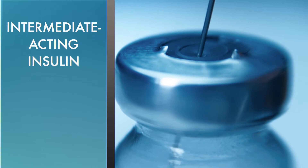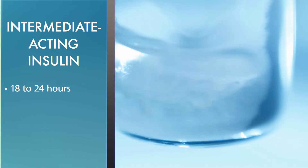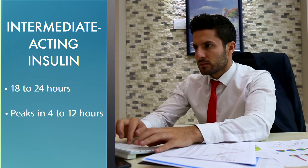Intermediate-acting insulin can usually cover a timeframe between 18 and 24 hours, but it can peak within the four and 12 hour mark.